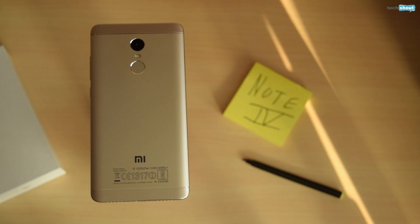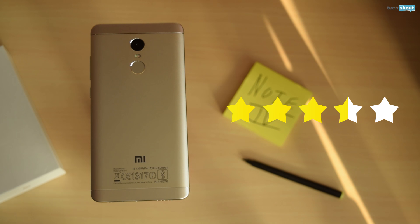After the Redmi Note 3, a little more was expected from the Redmi Note 4. It's a good phone, but not the best in its category unlike its predecessor — with the likes of the Honor 6X and Moto G4 Plus around. Performance is excellent, but the software is still heavy and buggy. Design, display, and battery life are top notch, though the camera could have been better. The Redmi Note 4 gets three and a half out of five stars.